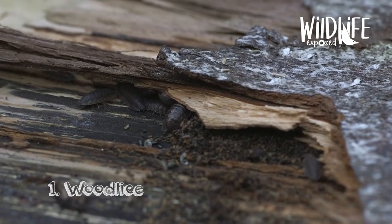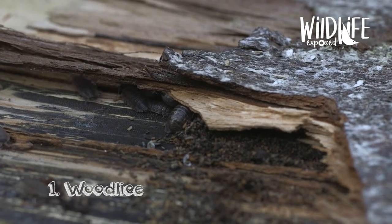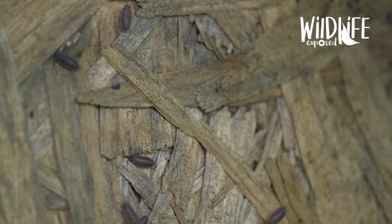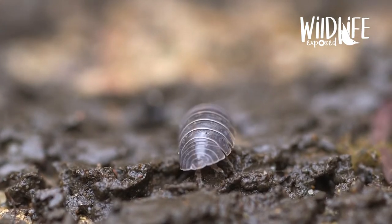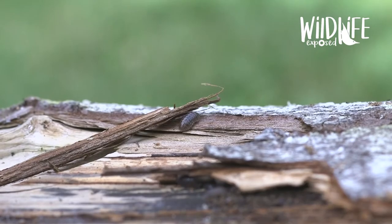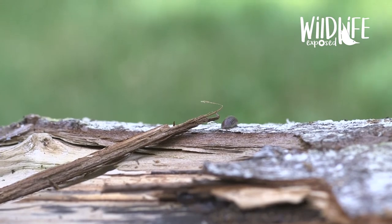Number one: wood lice. All you have to do is lift up a plant pot, a stone or a piece of wood and you will find a wood louse. Wood lice are not actually insects — they're crustaceans, which means they're more closely related to crabs and lobsters. Different people in different parts of the UK have different local names for wood lice, including cheesy bugs, cheese logs, wood pigs and monkey peas.